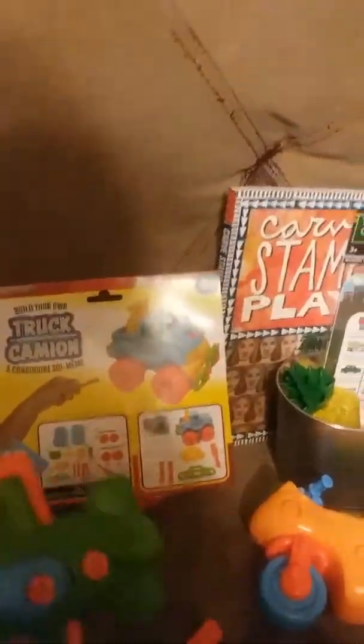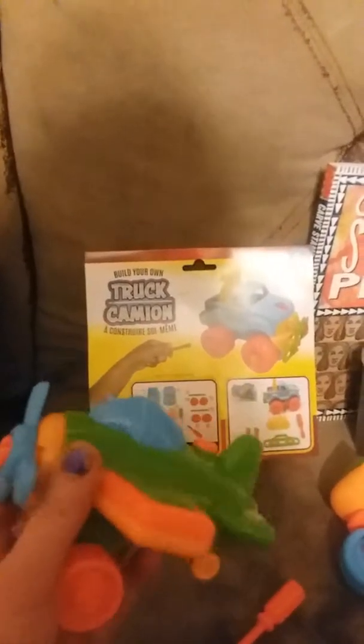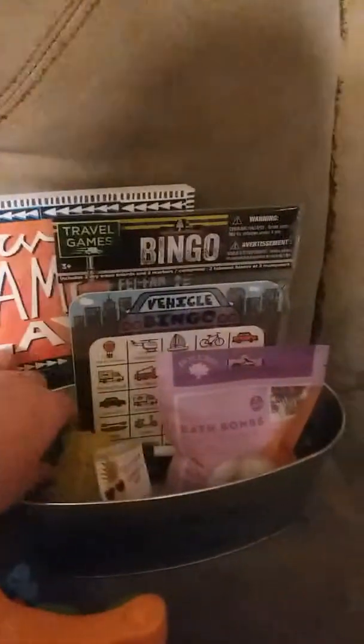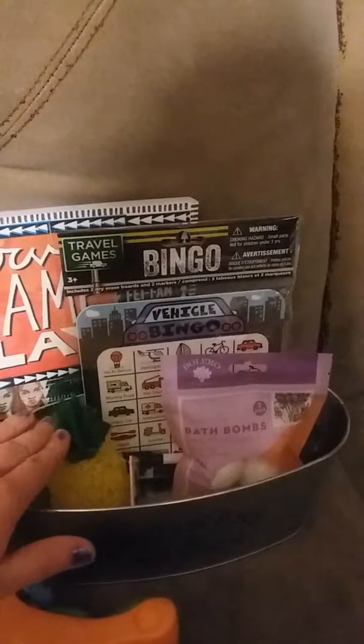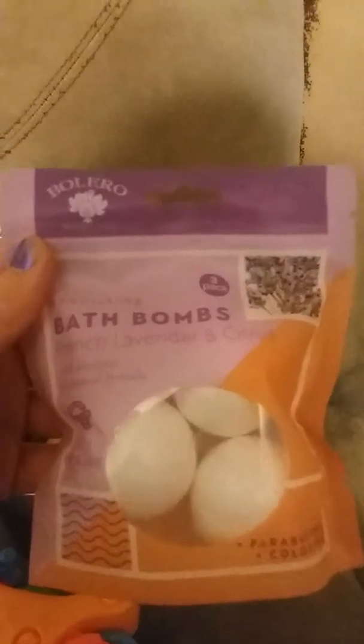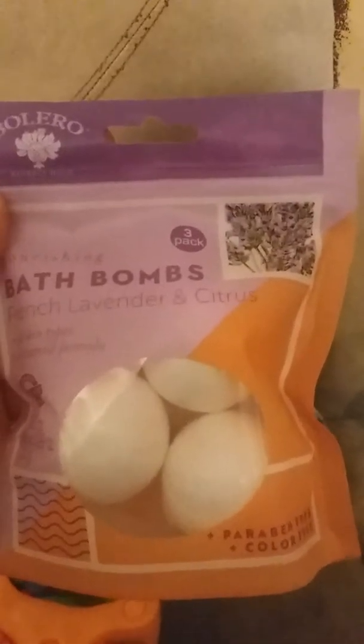Next thing I was really excited about was these construction toy kits. They have a truck, an airplane, and a motorcycle. It comes with a little tool that's both a screwdriver and a bolt ratchet. These are super fun — they come completely disassembled and you and your little one can put them together. They're actually relatively sturdy. I was surprised for the price how nice these are. A dollar — I got all three that they had.